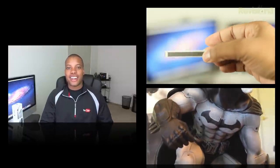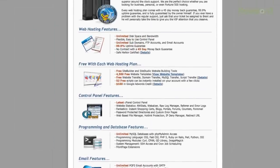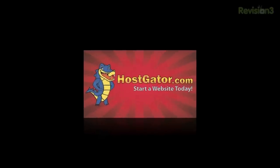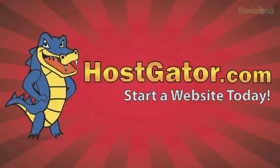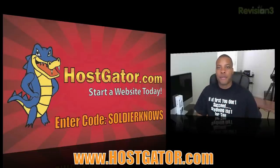Before we head out, let's take one last look at our sponsor for this video. Today's sponsor is HostGator. If you're looking to get your blog or website up and running in just a matter of minutes without the stress and hassle, HostGator is a pretty good place for you. They have plans starting as low as $3.96 a month, and you can choose from over 4,000 different templates. HostGator will even migrate your current site over for free, with unlimited disk space and unlimited bandwidth. They'll also give you $100 in Google AdWords to help market your site and a 45-day money-back guarantee. Soldier Knows Best viewers can get 25% off their first order or their first month free by going to HostGator.com and entering coupon code SoldierKnows.